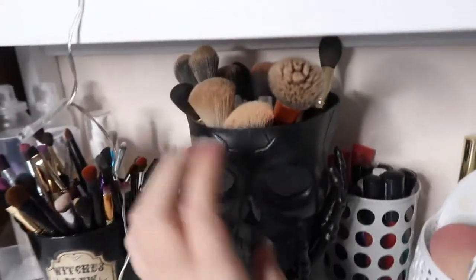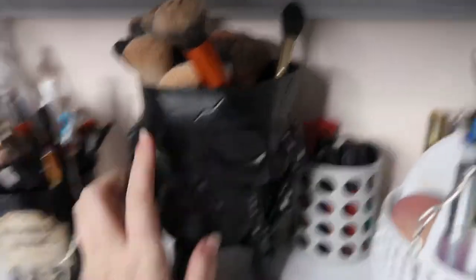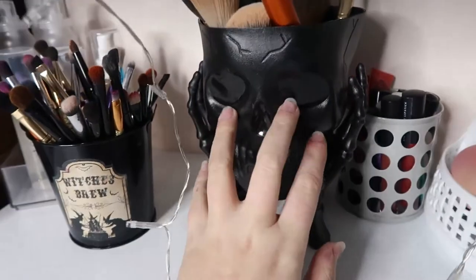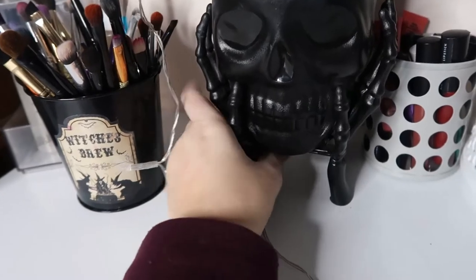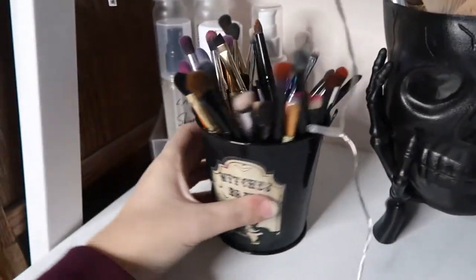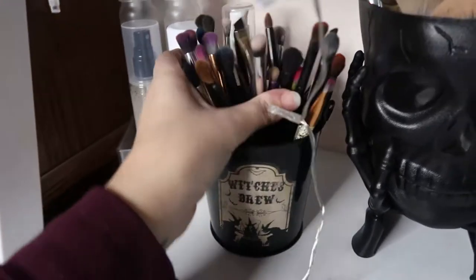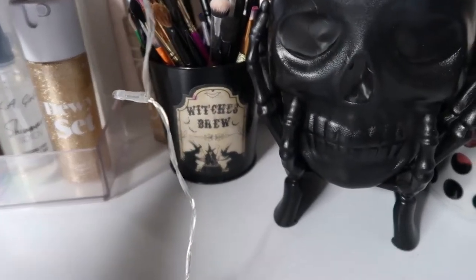In this skull holder I have my face brushes — all the brushes I use on my face. I got this at Dollar General near Halloween and I love it. And same with this witch's brew little bucket — that's where I keep my eye brushes.